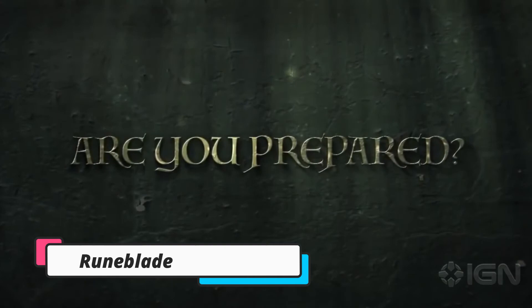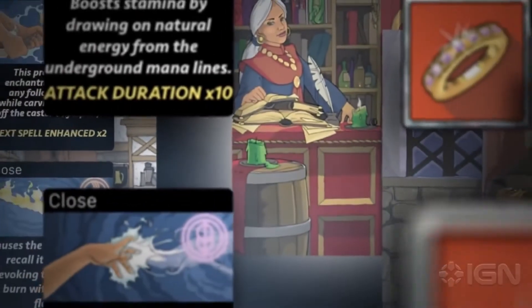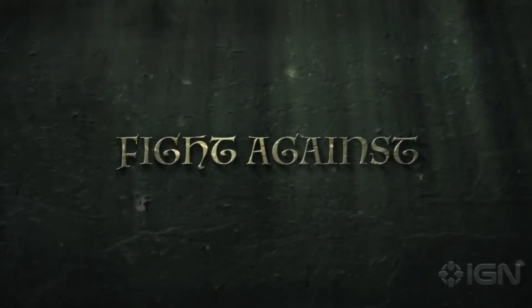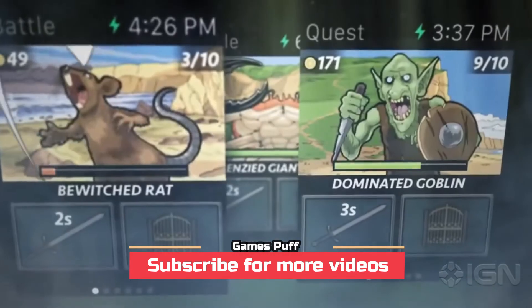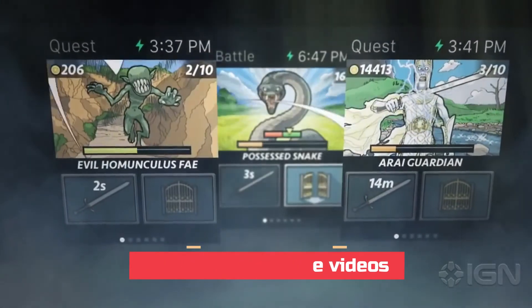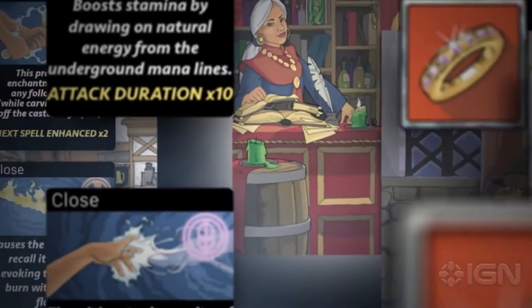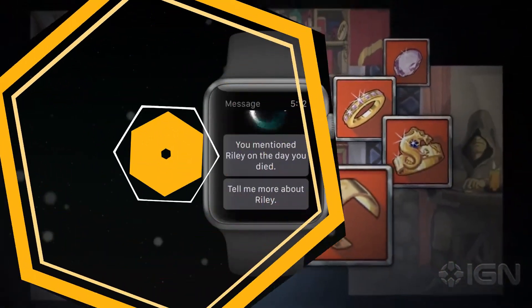Next up we have Runeblade. Experience a fantasy adventure on your Apple Watch with Runeblade. It is a role-playing game that provides an optimal gaming experience. As the player, you should awake the arcane runes using the blade, use mighty spells, and progress through magical artifacts. Just grab your Runeblade to begin the adventure. You should fight against a rising darkness across 2000 levels.